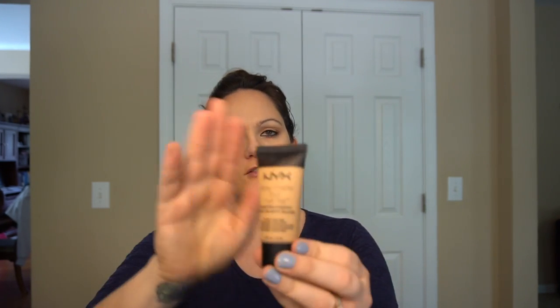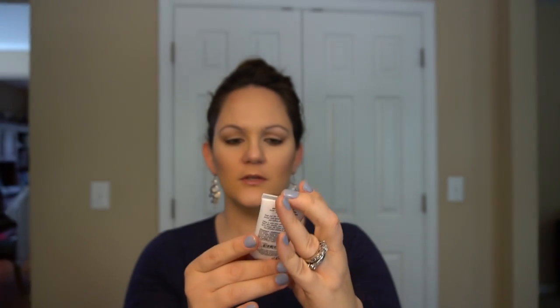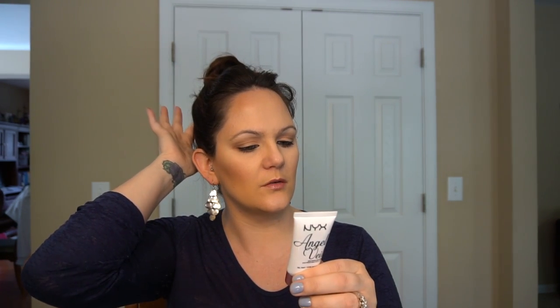Today I used the NYX Stay Matte But Not Flat foundation. Let me show you the primer first — I used the NYX Angel Veil primer. There's a tiny twinge of a smell but not as bad as some others I have, like my Too Faced poreless primer or the Smashbox Photo Finish primer. The silicone smell of those two I don't do well with — my sense of smell is really sensitive.